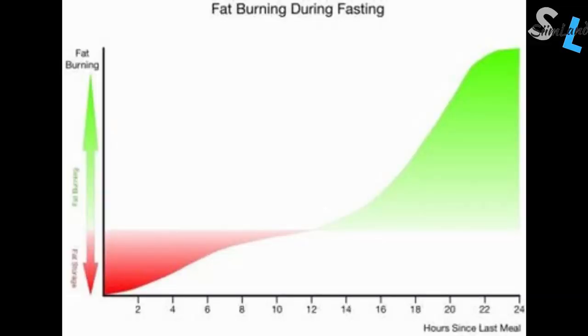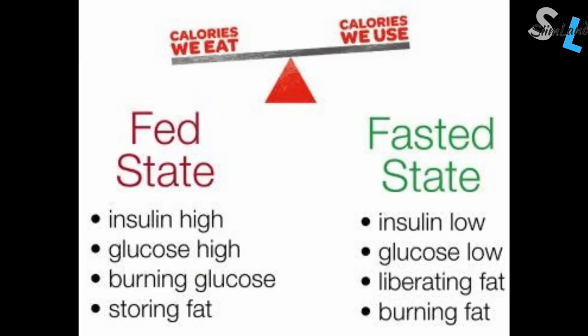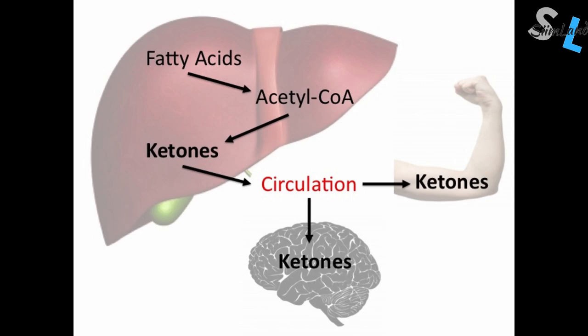The fasted state is distinct from a fed one with many unique characteristics. It happens when you haven't consumed any calories for about four to six hours and you've digested your last meal. Blood glucose and insulin levels drop because there are no carbohydrates in the bloodstream. Fatty acid oxidation increases as the body starts mobilizing its stored adipose tissue for energy. Ketone bodies begin to rise as the liver converts fatty acids into ketones, substituting for the lack of glucose in the brain and other vital organs.